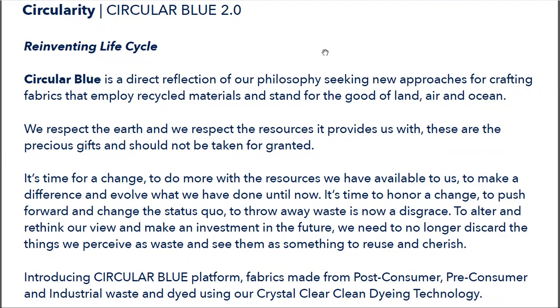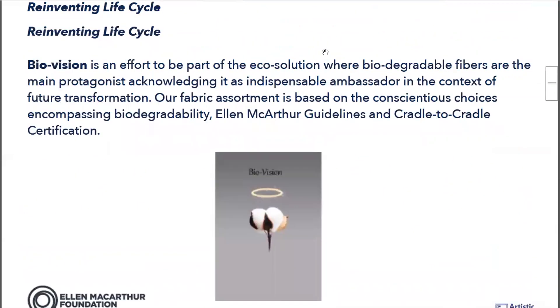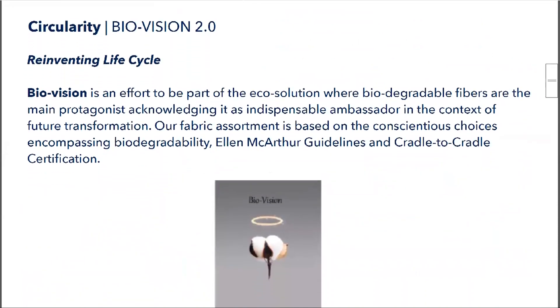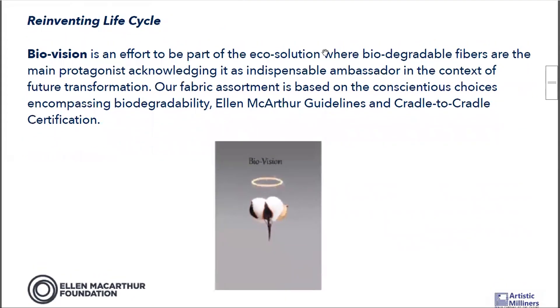The next collection is Bio Vision 2.0. Bio Vision is based on materials which are biodegradable or degradable into the environment, and it is all based on Ellen MacArthur's guidelines. Some of these fabrics have the Cradle to Cradle Gold certification as well. As we all know, cotton is biodegradable — the problem is with the poly part.